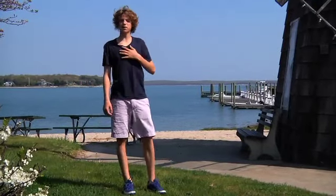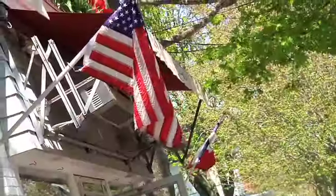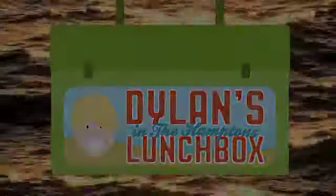This is Dylan's Lunchbox and I'm your host Dylan Richards. I'm always hungry and I'm always looking for a great healthy meal. Follow me as I tour the Hamptons. I'm here in the heart of Southampton at Silver's Restaurant, one of my favorite places to eat lunch. Let's check it out.